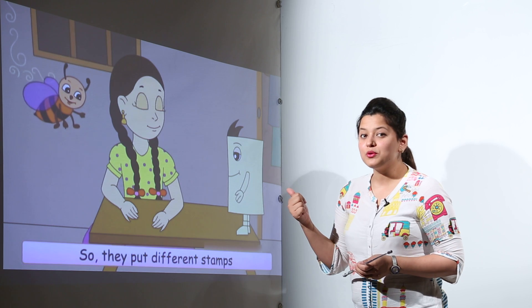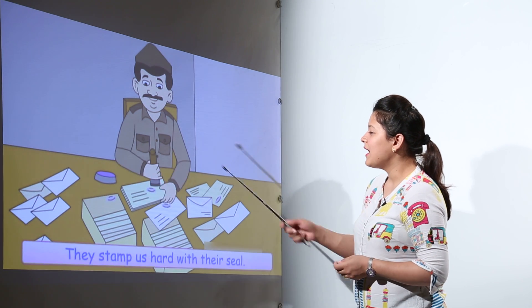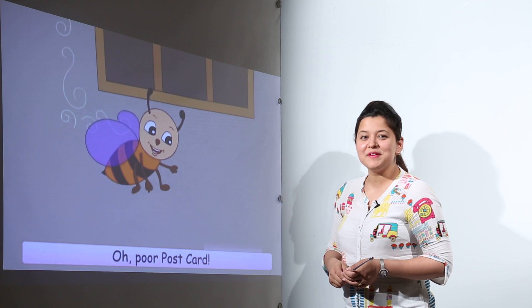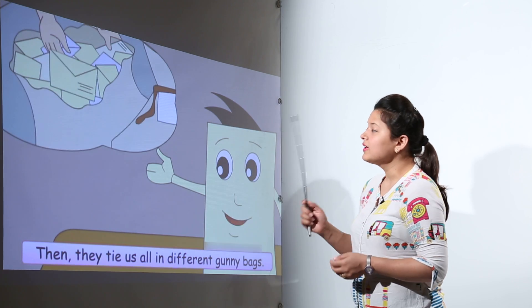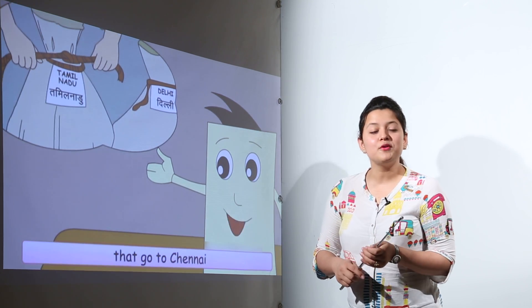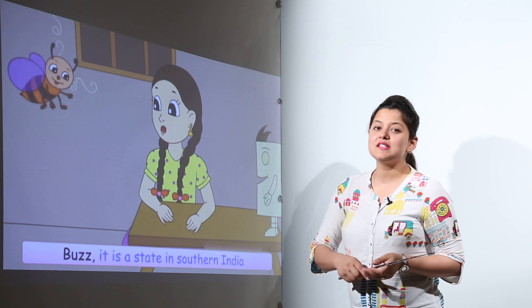For example, the letter is to go to Chennai, so the stamp of Chennai is put on it. The postman stamps it very hard — it might hurt the postcard a little, but that is okay. After that, all the letters going to one place are put together in gunny bags, and they are sent to the particular states.